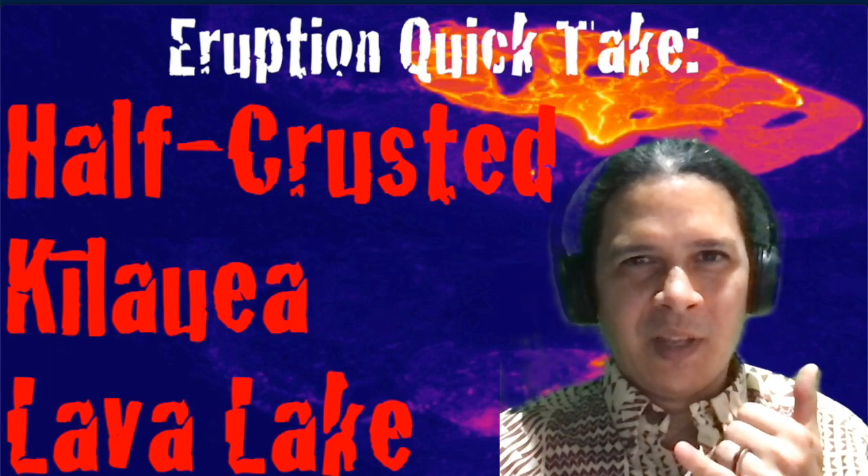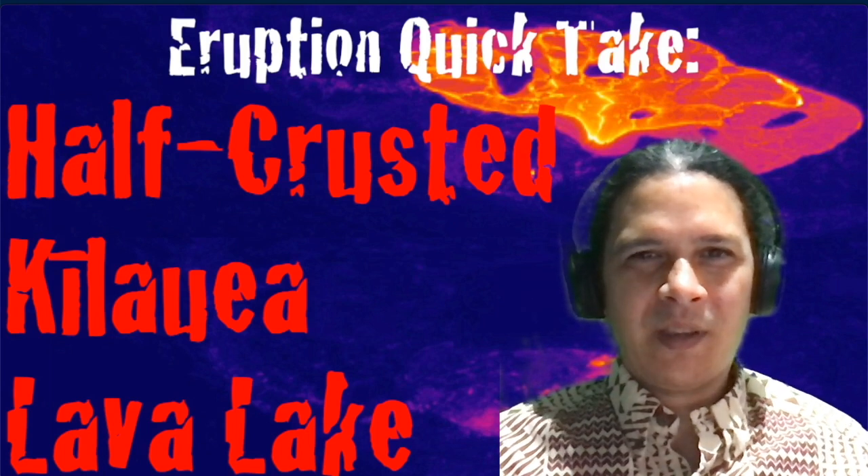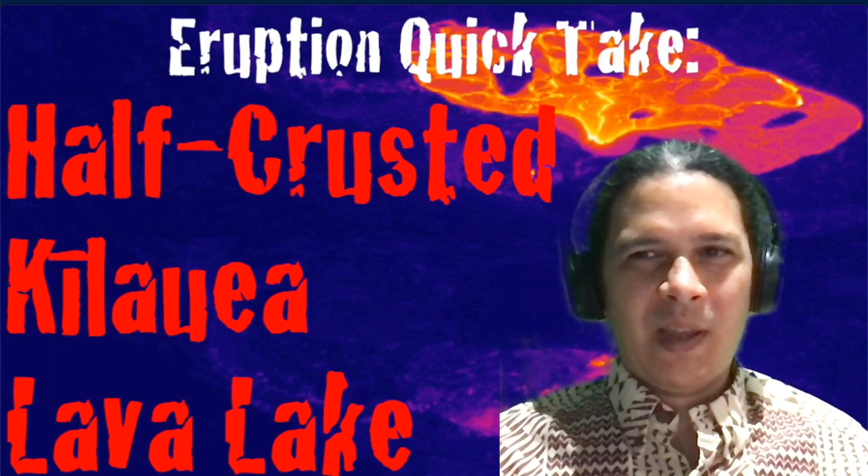Aloha everyone, I'm geologist Philip Ong, bringing you guys another Kilauea eruption quick take. This week: a half-crusted Kilauea lava lake.